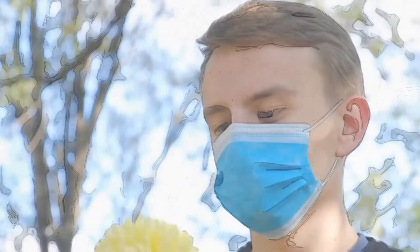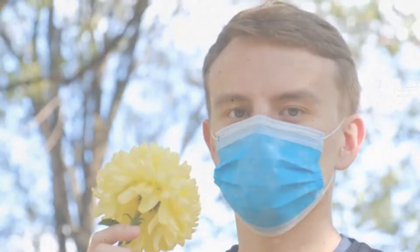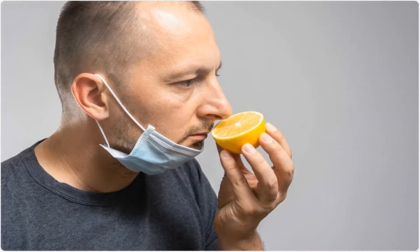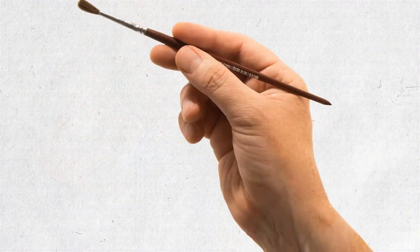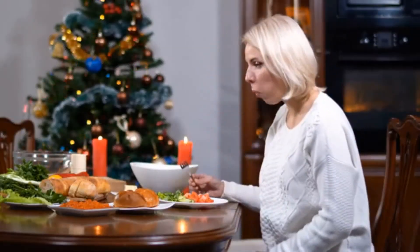Smell and taste are two strong senses that work in harmony. The ability to taste something is highly influenced by one's ability to smell an aroma. Loss of smell and taste can have a significant impact on quality of life, often leading to loss of appetite and poor nutrition as eating food becomes less enjoyable.